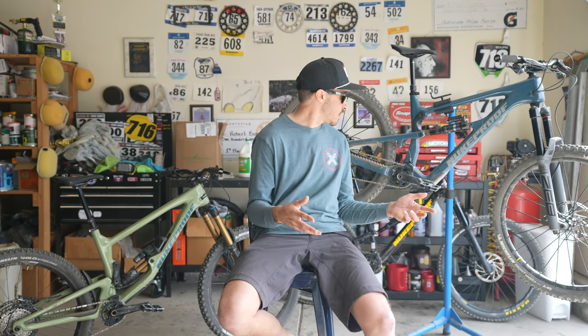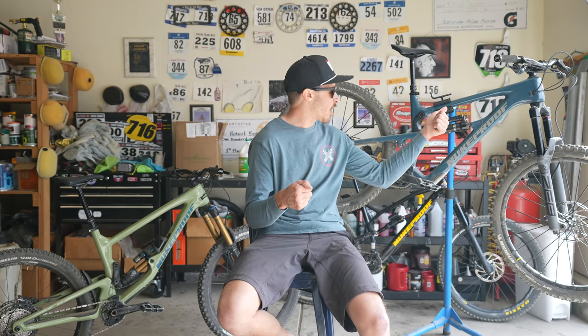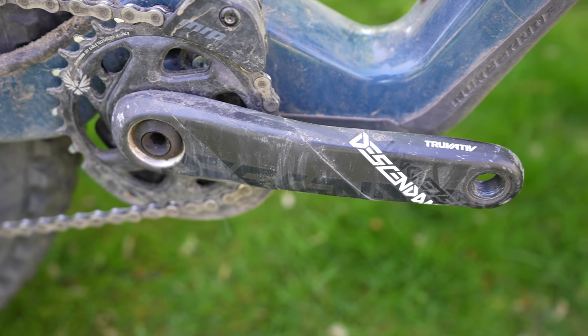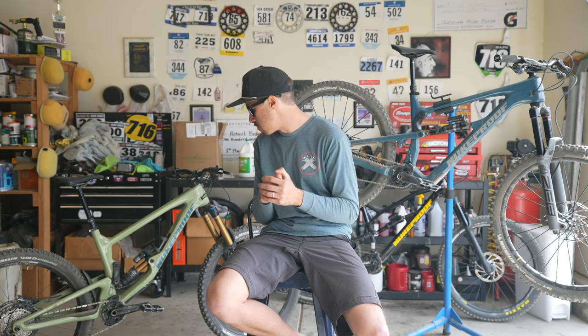Elsewhere, there are some nice touches on the Mega 290 — it has a set of carbon handlebars, and the Descendant cranks were great. Overall, both really solid builds that I think were specced by people who spent time in the saddle, and great value for the money as well.